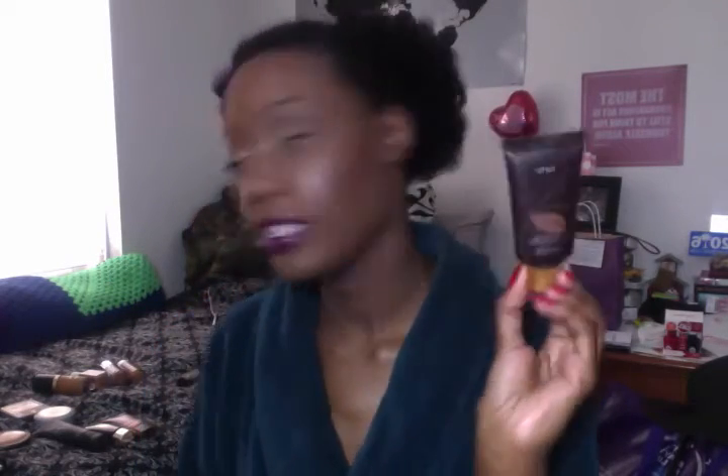Another one of course is the Tarte Amazonian Clay Full Coverage Foundation, and this one is all natural so it's not supposed to damage the skin in any way. This has been one of my favorites as of late — I've been loving this. I actually mixed this one with the Too Faced today, and that is currently what I'm wearing on my face. In the Neutrogena ones I wear the shade Chesmet, in the Born This Way from Too Faced I wear Mahogany, and in the Tarte Amazonian Clay I wear Rich Honey.